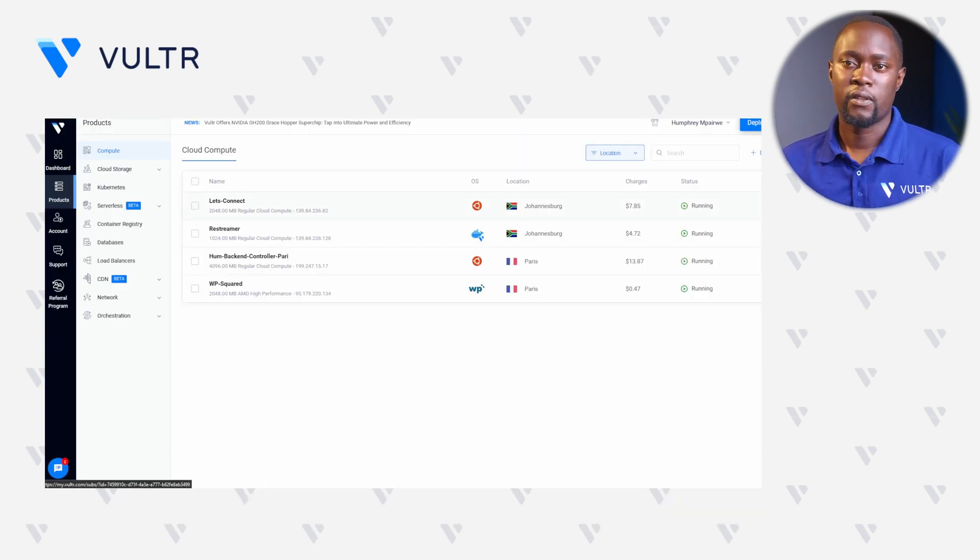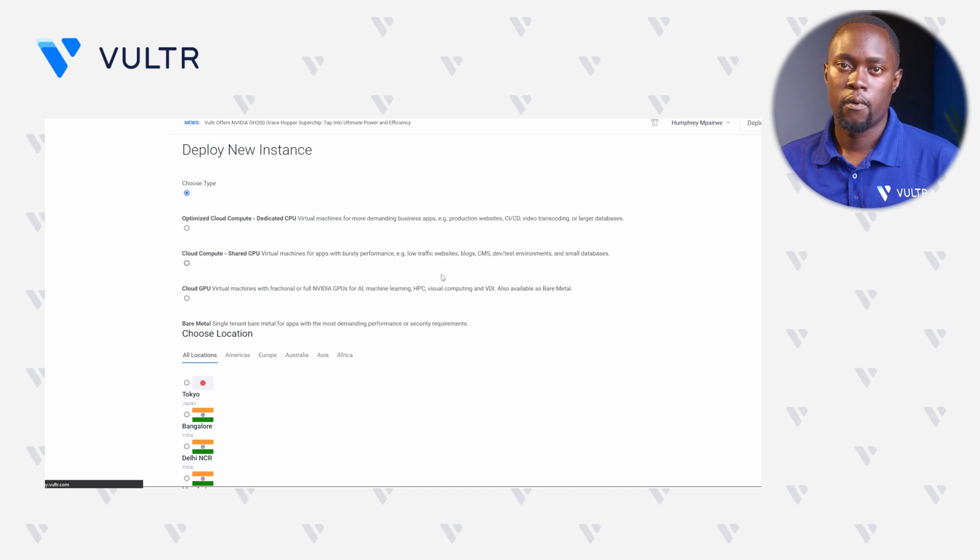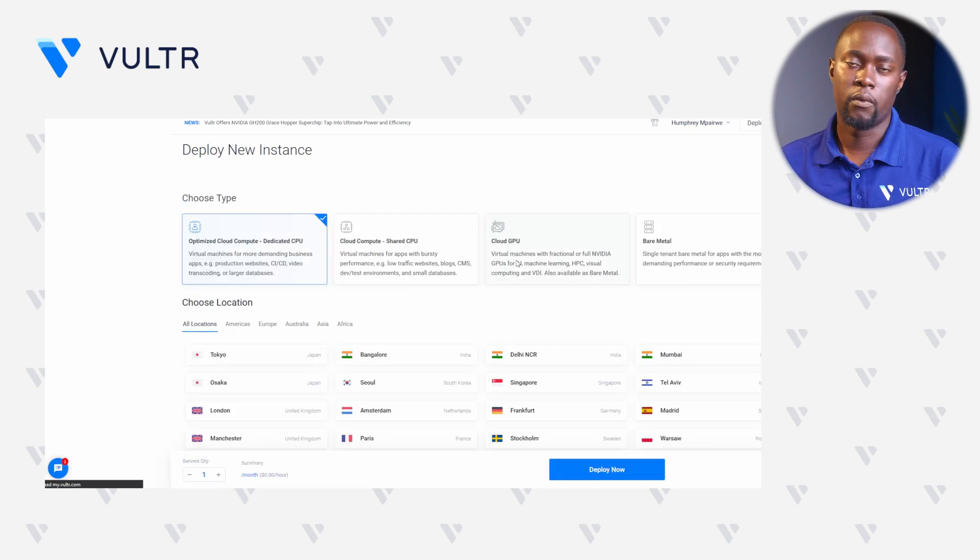To begin our demo, you'll need access to your Vultr account. Navigate to the Vultr customer portal, click Compute, and find the Deploy button. Click it to deploy a new instance on your Vultr account. Right within the Choose Type section, make sure that you select the best instance type that you would like to deploy with WP Squared.